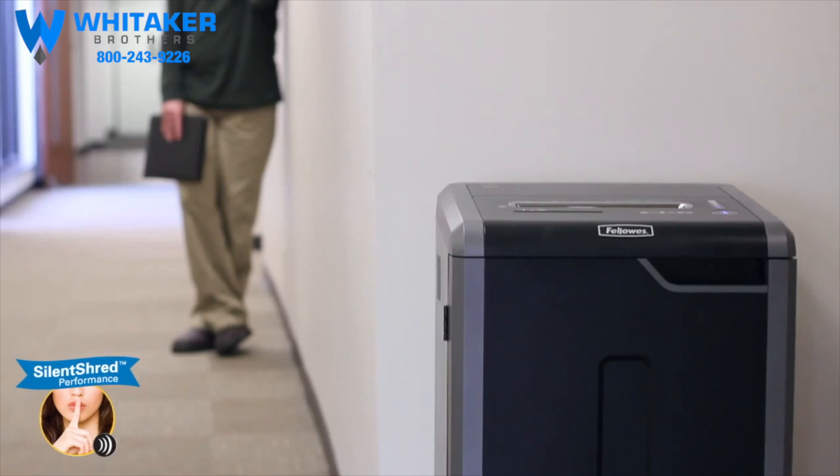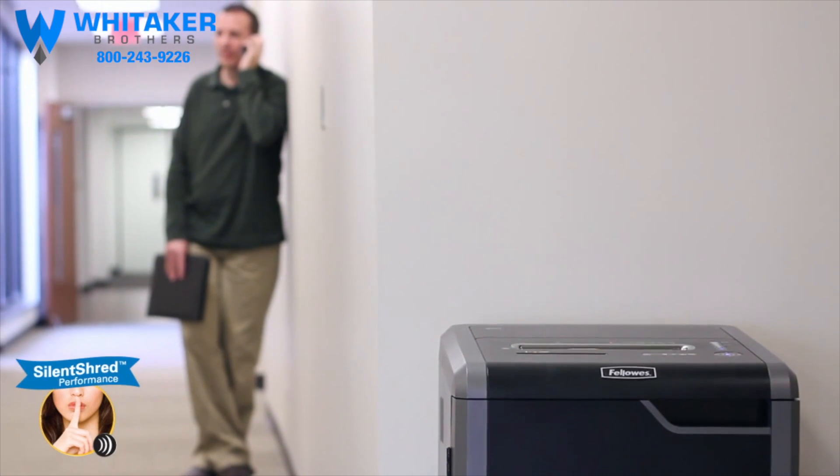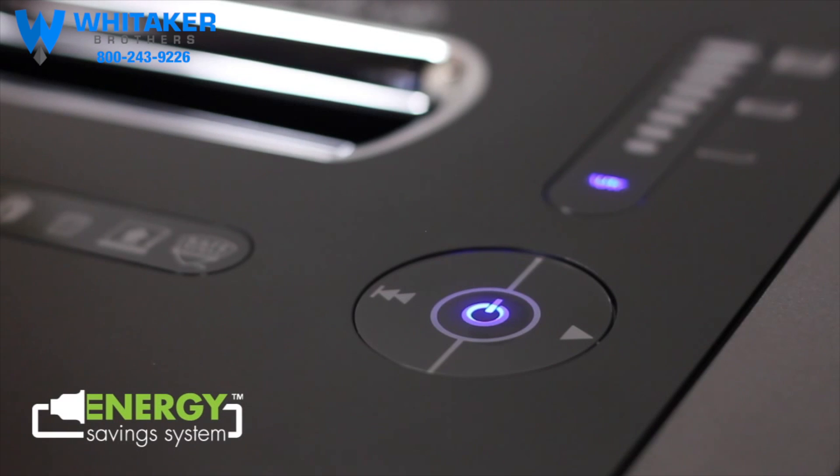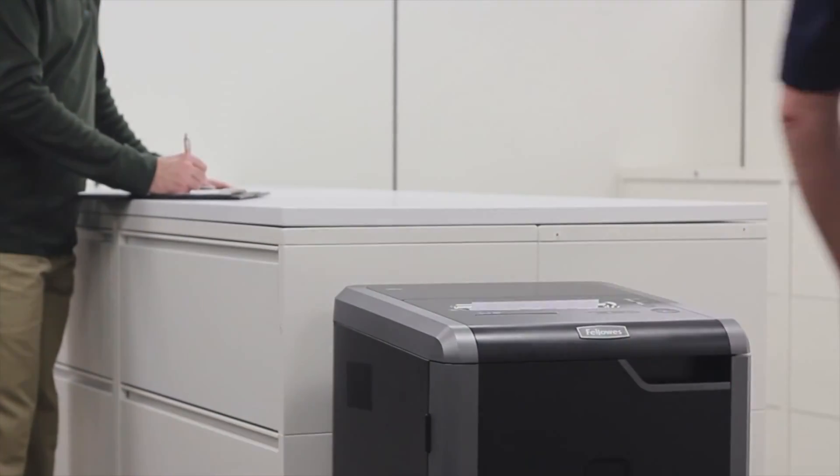With the 325 Series, shredding won't be a noisy disruption. Its silent shred performance ensures the shredder is ultra quiet when in use. These shredders also feature our exclusive energy saving system, optimizing energy savings both in and out of use. Experience innovation, power, and durability with Fellowes — the world's toughest shredders.